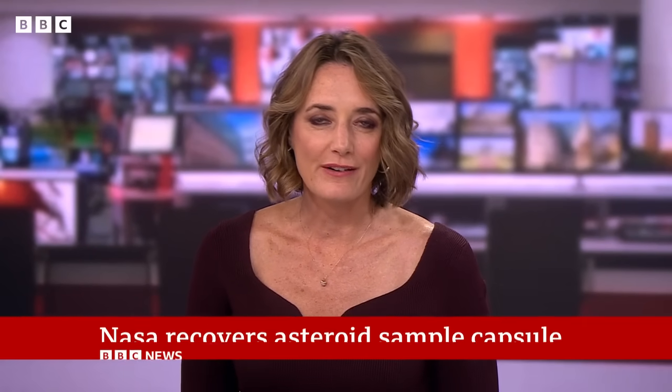More on the story on the website from Rebecca and the rest of our science and space team as well, so do log on and take a look.